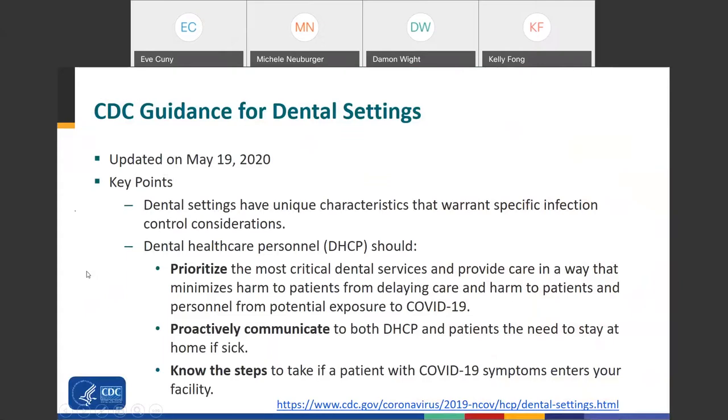This interim guidance clarifies COVID-19 infection prevention and control recommendations specific to dental settings. It's going to supplement, but it doesn't replace, our general infection control recommendations for dental settings. It also doesn't replace the general IPC recommendations for COVID-19 on the CDC website. It provides additional information to supplement our existing 2003 guidelines for dental health care settings.